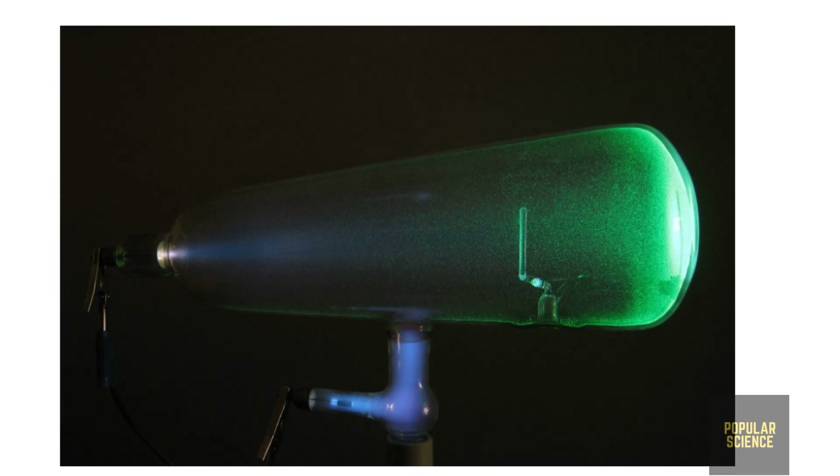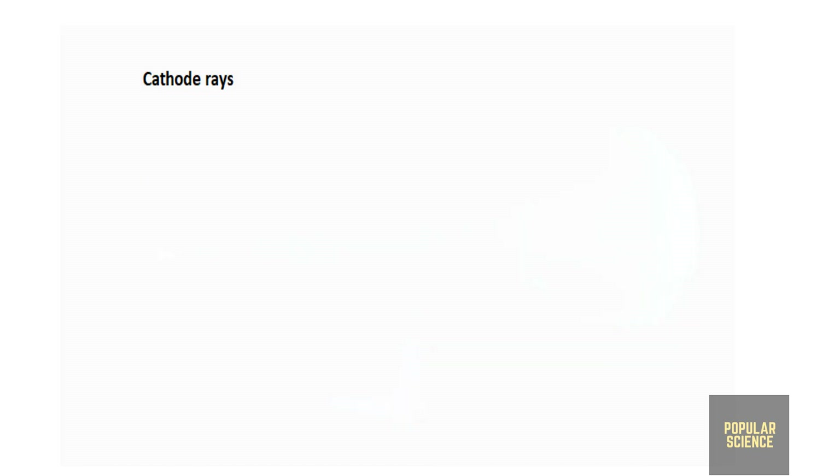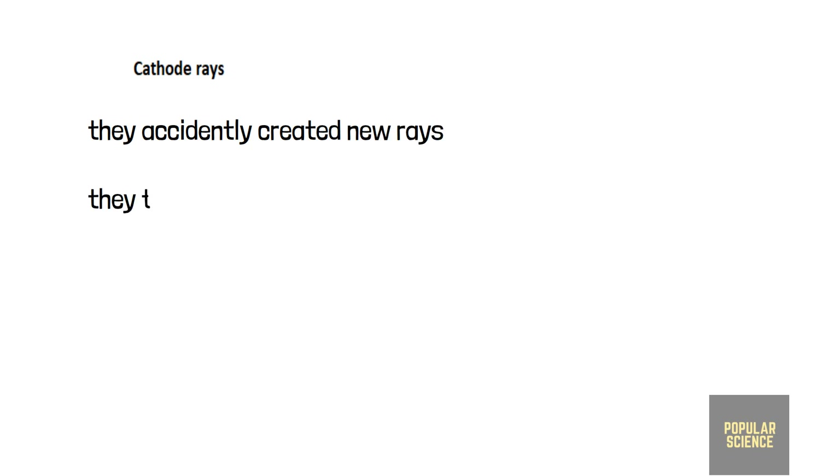then rays emitted from the cathode could be investigated. These rays are called cathode rays. At that time, scientists did not know what these rays actually were, so they kept experimenting on them.